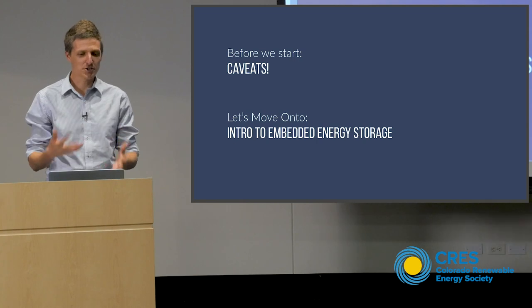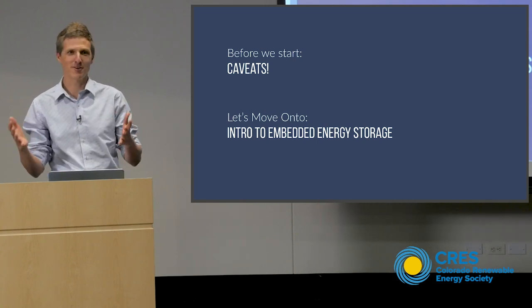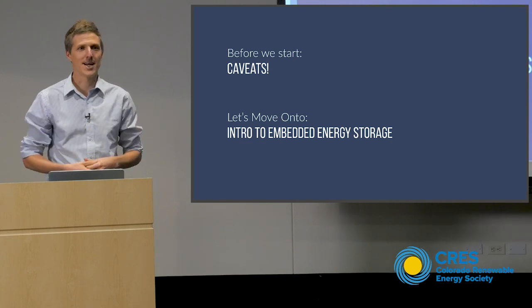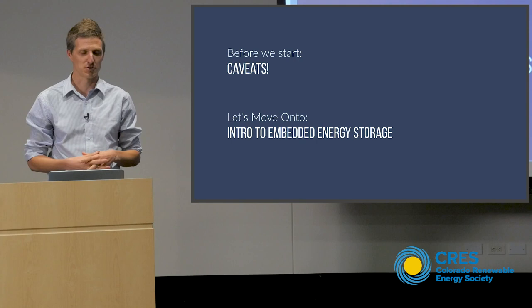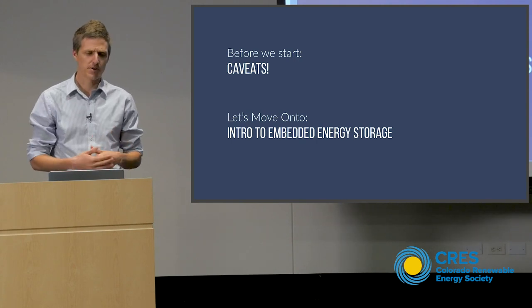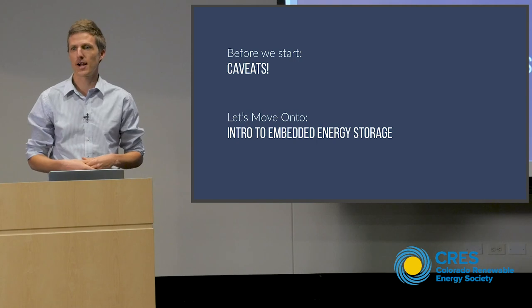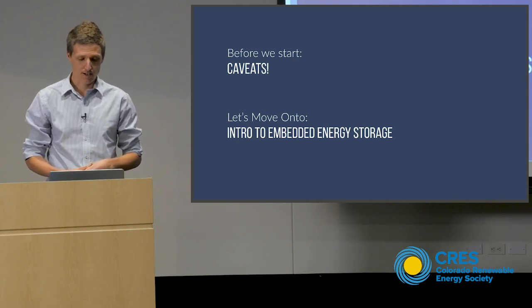The numbers all work out nicely — it's a 24-hour period — so just suspend your disbelief and then ask me all the tough questions you want later. I've also broken this down with breaks for questions throughout because there are three main sections we're going to cover. So let's just get started. I'm going to begin with an intro to what we call embedded energy storage.